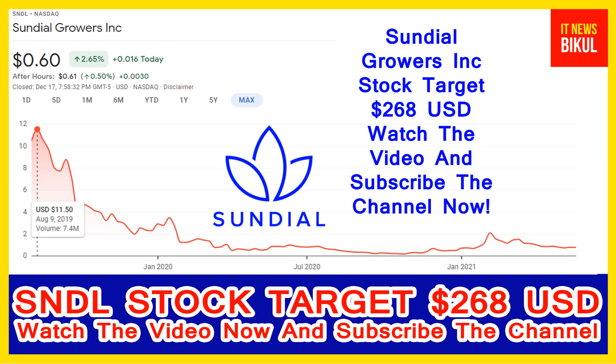You can buy SNDL stock as a cash segment, take delivery of SNDL stock in your Demat account, and just hold for the next 2 or 3 years. After 2 or 3 years, SNDL stock can be traded at 268 USD level. If you want, you can take a position now on SNDL stock and earn good profit after a few years.